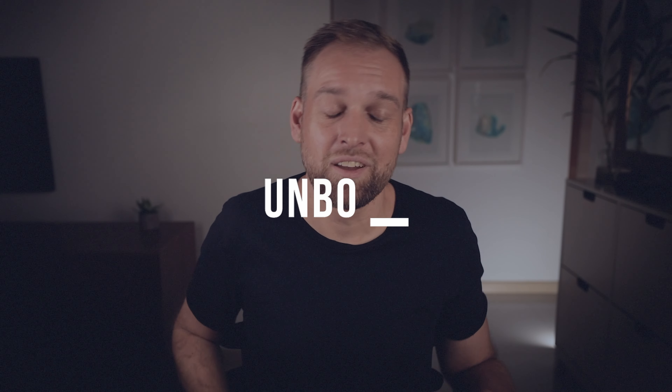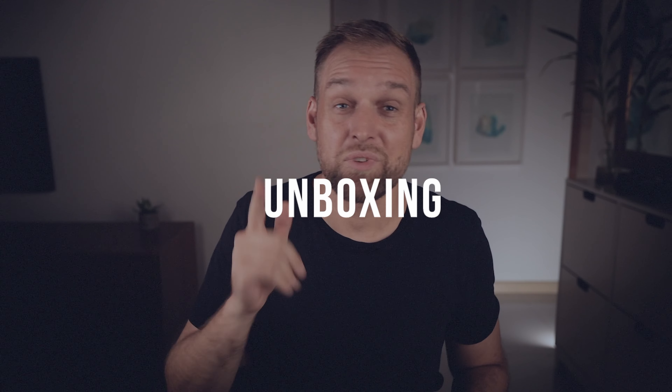But first of all, let's go back in time a couple of hours to this morning when this bad boy arrived and unbox this real quick.